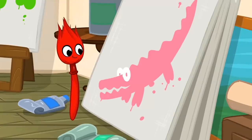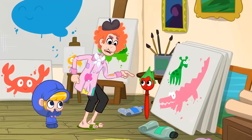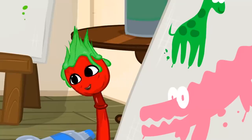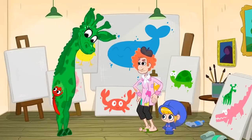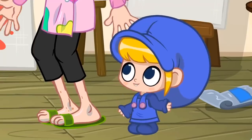Morpho likes a pink alligator. Stop it! Now you're just going too far. I've never seen a green giraffe before. I like the green giraffe.